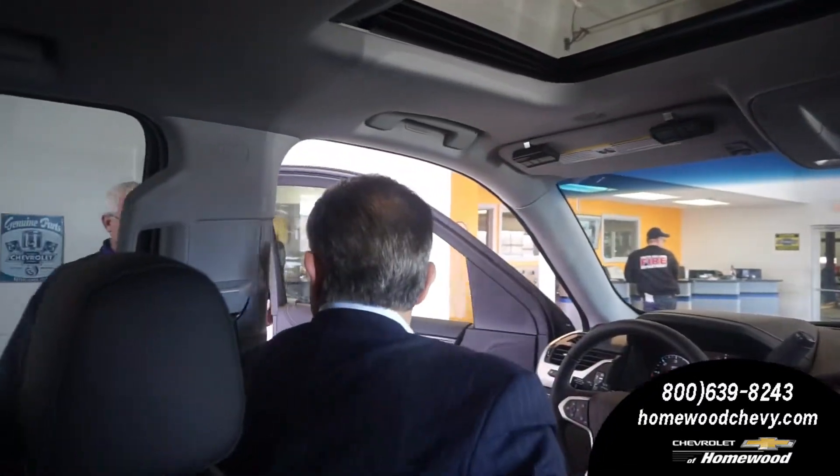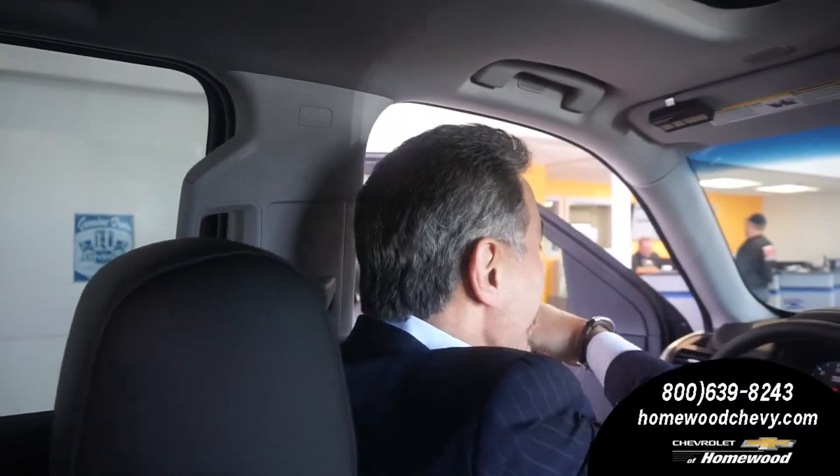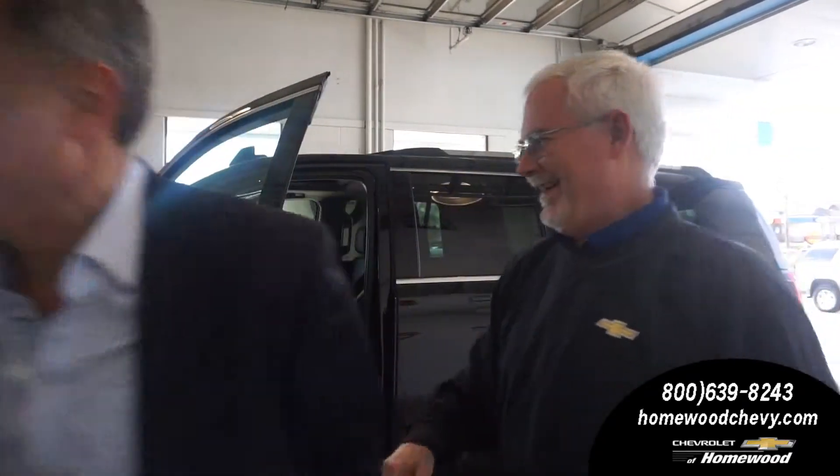I'm here for my free oil change. Welcome to Chevrolet Homewood — thank you. He's going to write us up and it's that simple. You come in and this nice guy — Kirby — is here to write you up. I want my free oil change and my free tire rotation. Not a problem. That simple.